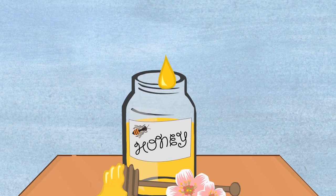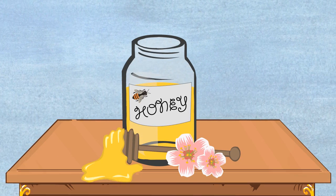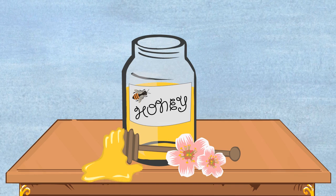Honey is an excellent energy food for bees, humans, and other animals, because these simple sugars can be used quickly by the body.